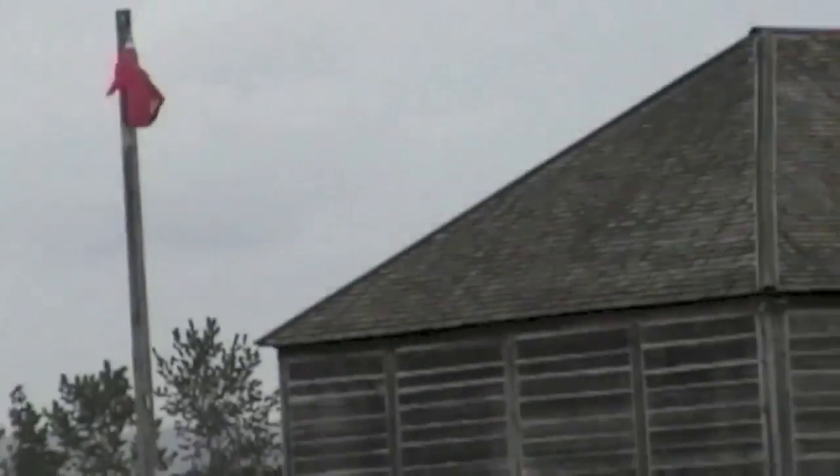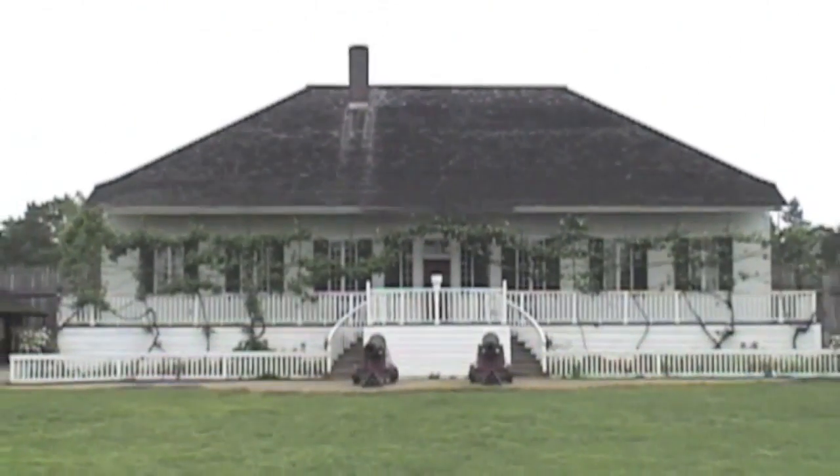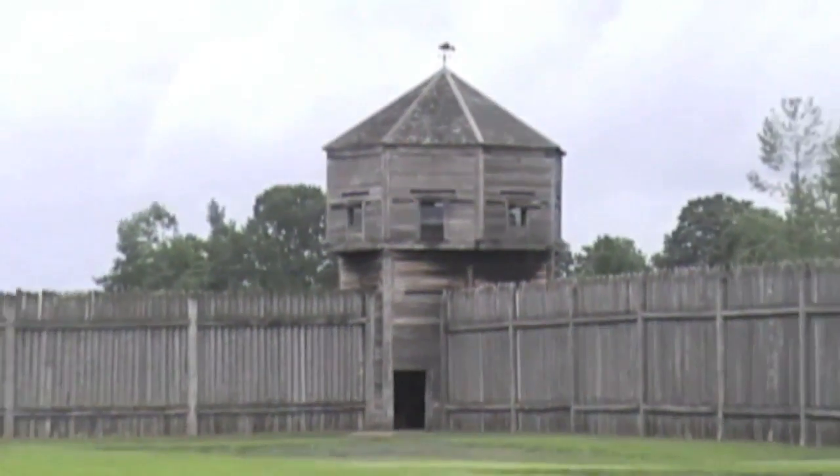Fort Vancouver was administered and owned by a private company, the Hudson's Bay Company. Its chief factor, John McLaughlin, was the law in this whole region. Fort Vancouver became a very busy place. We had Native Americans representing 30 to 36 different tribes, and we had people from Hawaii. His home will be our last stop today — the big white house. He ran the fort and he ran it quite well. The fort's cannons demonstrated power, but under John McLaughlin, they were never fired in anger.